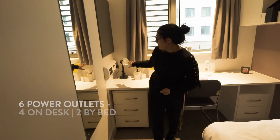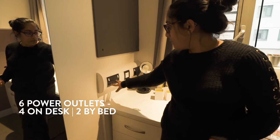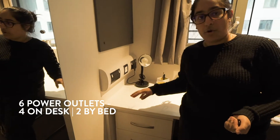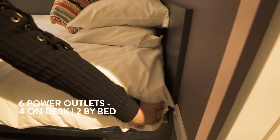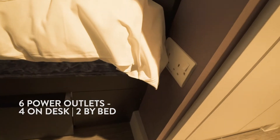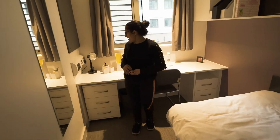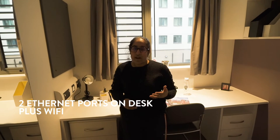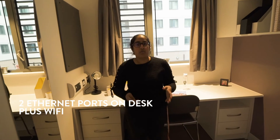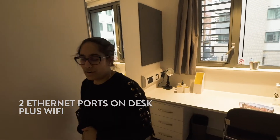We have a lot of outlets for you to plug in your electrical things — two over here, two over there, so that's four, and there's two right down here next to your bed. There are also two Ethernet cables right by your desk, and on top of that there's Wi-Fi throughout the whole building that you get notified about right when you move in, so it's all set up for you before you even arrive.